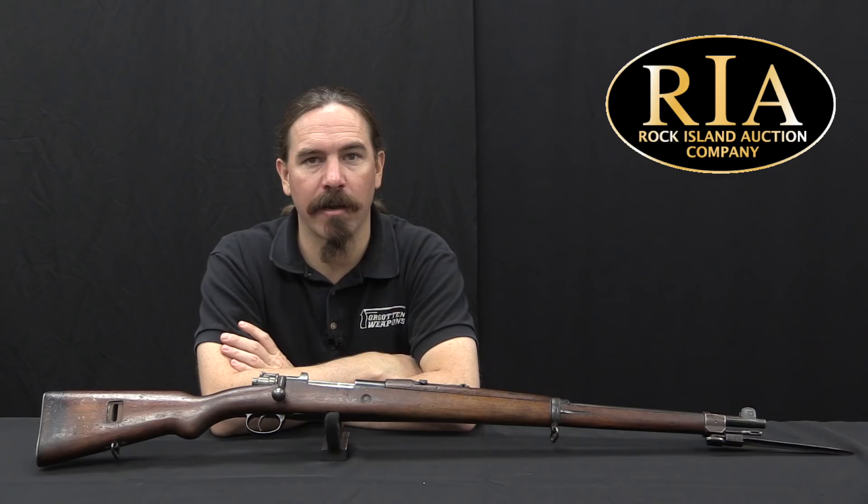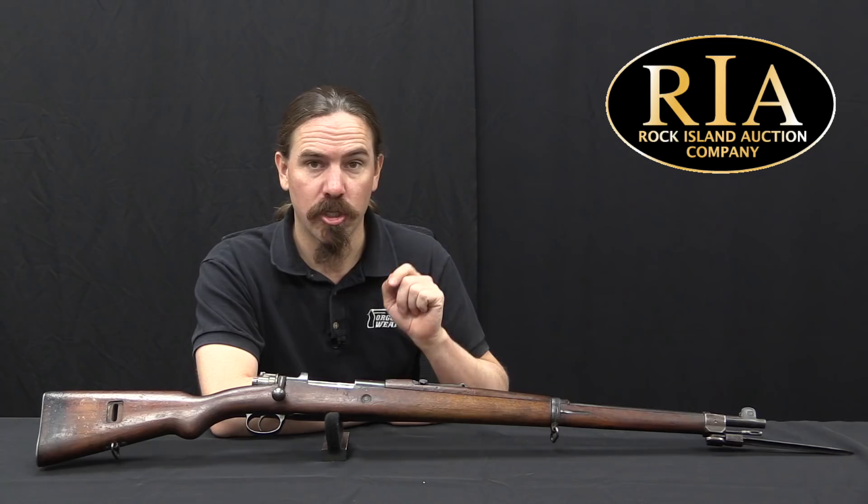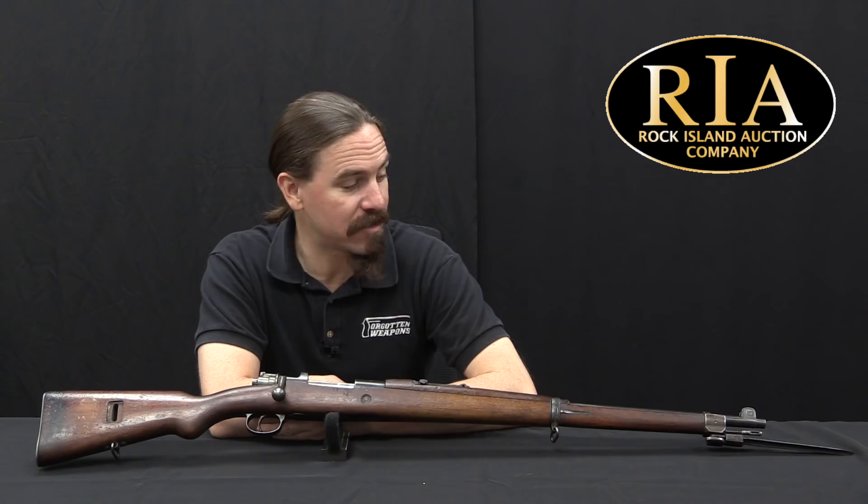Hi guys, thanks for tuning in to another video on ForgottenWeapons.com. I'm Ian McCollum, and I'm here today at Rock Island taking a look at a Turkish Mauser. This is specifically a 1903-30 short rifle with a folding bayonet, and the folding bayonet is a very scarce variation to actually find, so that's why we're taking a look at this one.